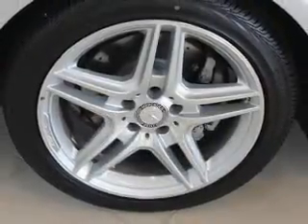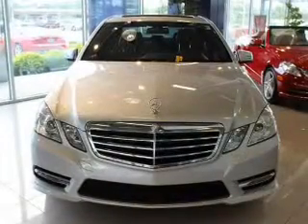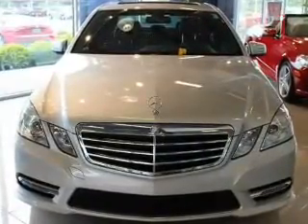The powertrain includes all-wheel drive with a reliable six-cylinder engine connected to a smooth shifting automatic transmission. Premium wheels give a more luxurious look, and you will appreciate the safety feature of anti-lock brakes.